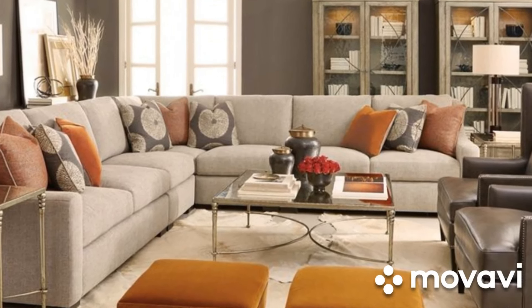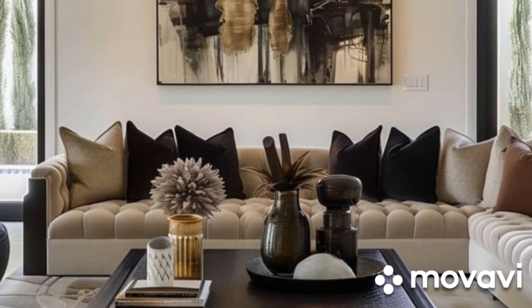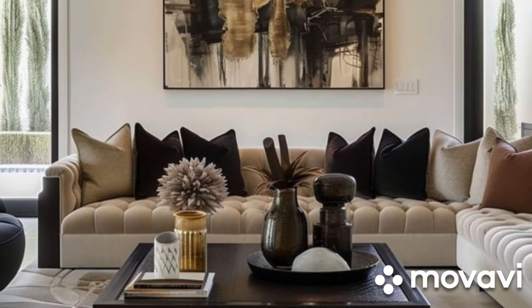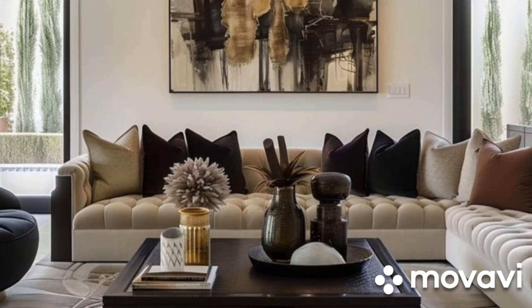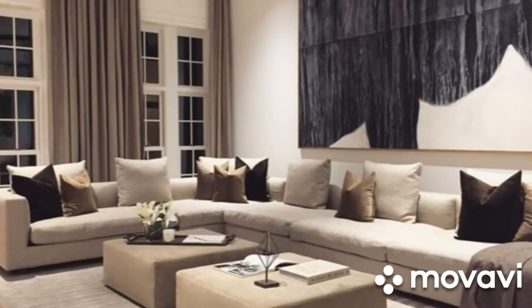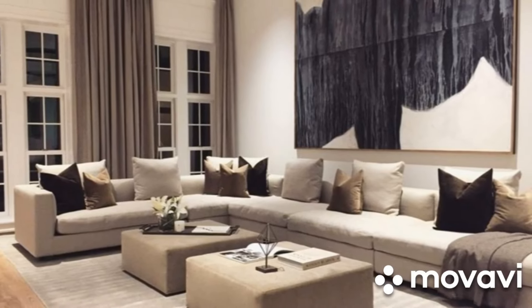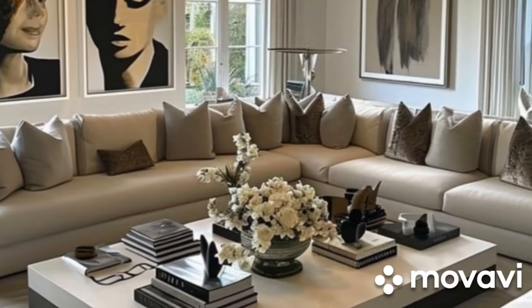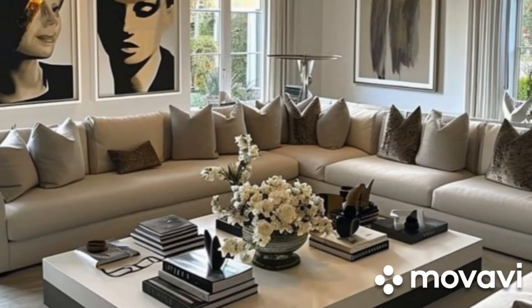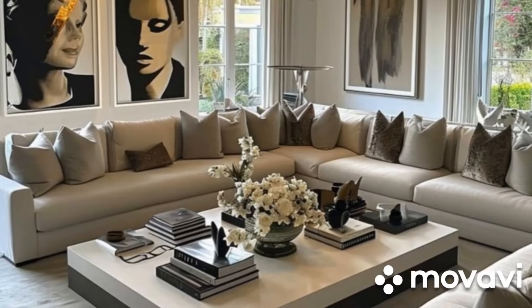This adaptability lets you refresh your living room's look with ease, simply by changing the accessories. For a contemporary look, pair your beige sofa with sleek, modern furniture and bold, geometric patterns. Incorporate metallic accents and minimalist decor to maintain a clean, sophisticated aesthetic. The beige sofa acts as a neutral anchor, allowing contemporary elements to stand out without overwhelming the space.